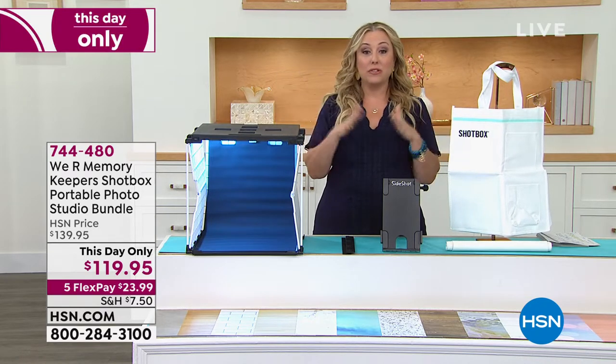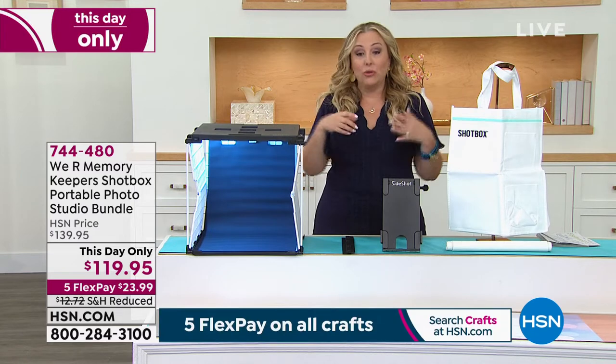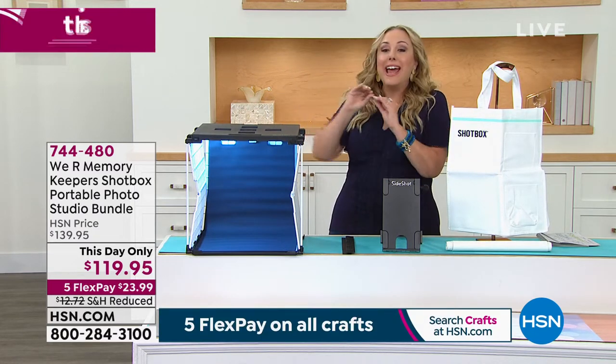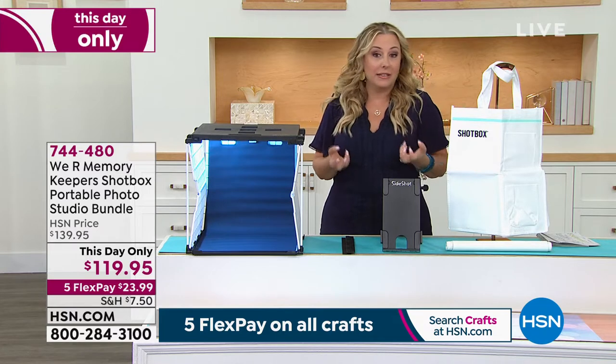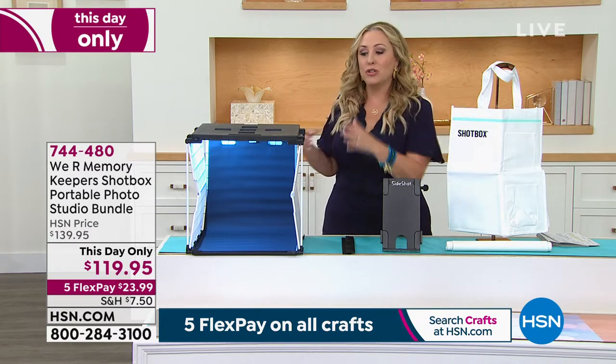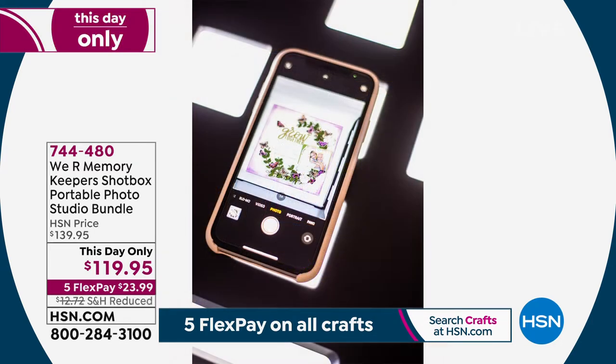At the end of the day the price goes away. We're talking about scrapbooking, but maybe you make jewelry and have your own website, maybe you make model planes and like to take pictures for social media — whatever it is, if it can fit in this box, you're going to get the most beautiful picture, from embroidering to model making. The item number is 744-480 and you're getting everything you see here.